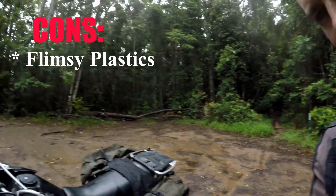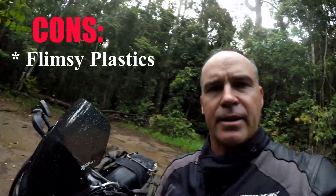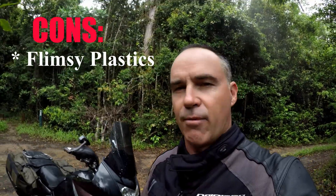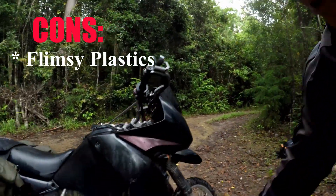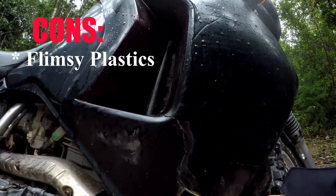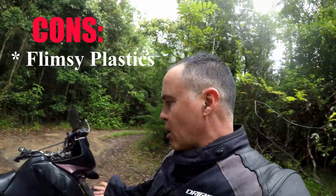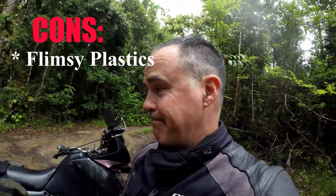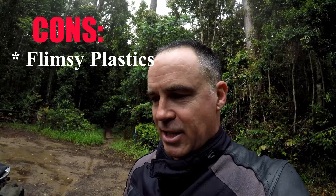The plastics on the KLR650 are rubbish. After ten years of use, I'm getting little stress fracture things, and some of this could have been avoided with crash bars, which I never got. Because I've put the bike down so many times, I've ended up with fractures and I've had to glue it all back together with fibreglass. It's a cheap bike, so the components are going to be a little bit flimsy in some areas — they've obviously saved money by putting some cheap plastics on there.